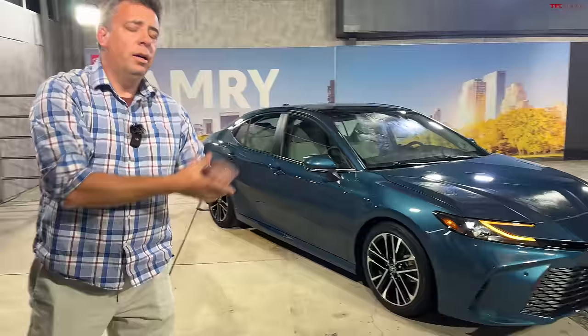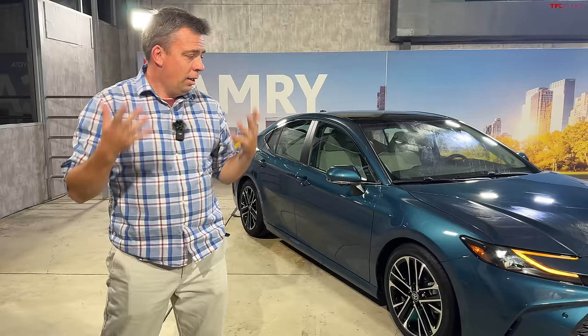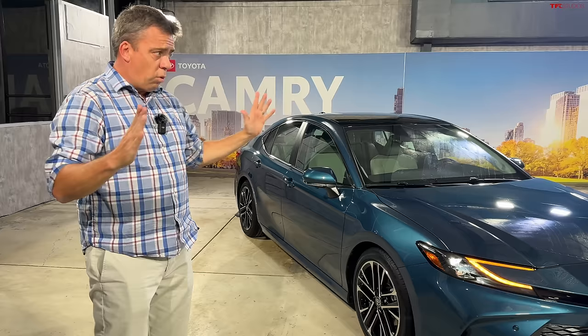Tommy will tell you about the previous generations of the Camry. I'm really excited — I haven't seen that video yet, so I want to watch it with you. Check out altfl.com for everything automotive in one place.